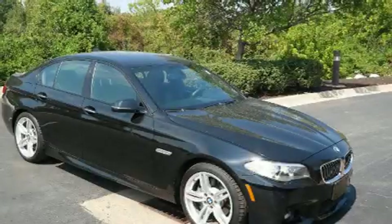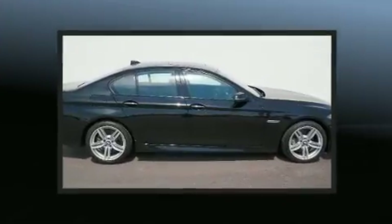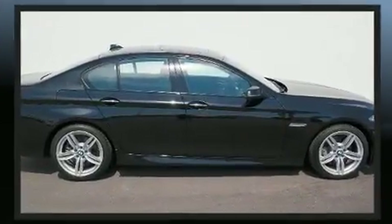Discerning drivers will appreciate the 2014 BMW 535i xDrive. This four-door, five-passenger sedan still has less than 35,000 miles.